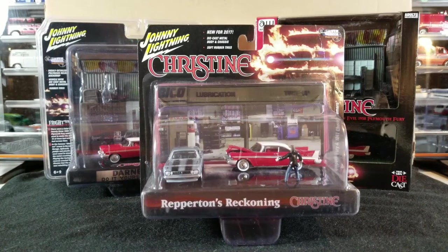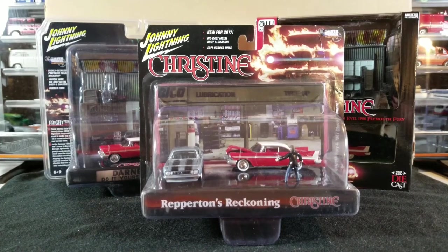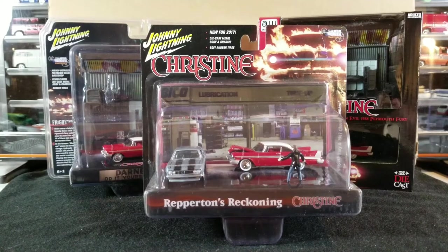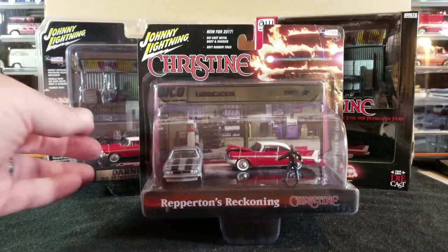It would probably be more than an hour video if I showed everything in one video, so today we're going to be focusing on some good stuff. This will be like part one or the first half of my Christine collection. I have a lot of loose stuff and a lot of carded stuff. We're going to be opening up three different Christine car dioramas - well, two of the three, the two newer ones, because I bought doubles so I could keep one carded and have one loose to open.